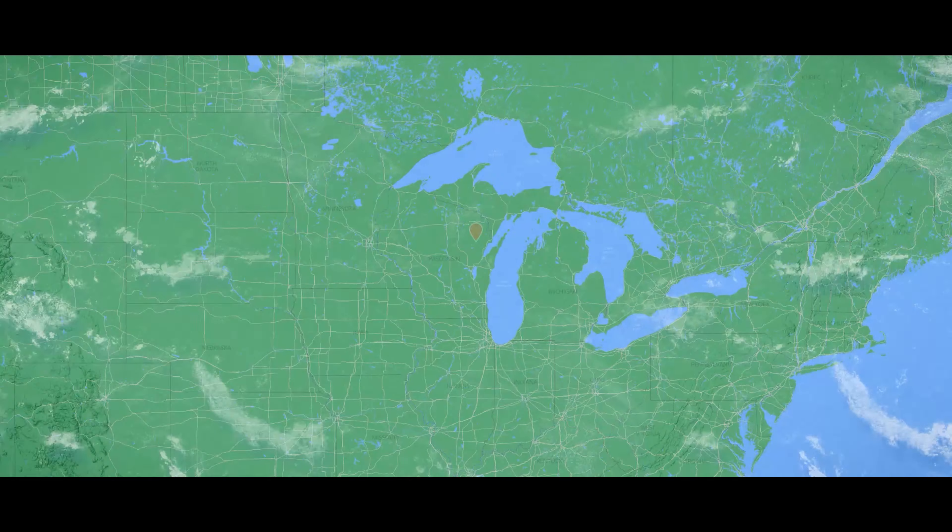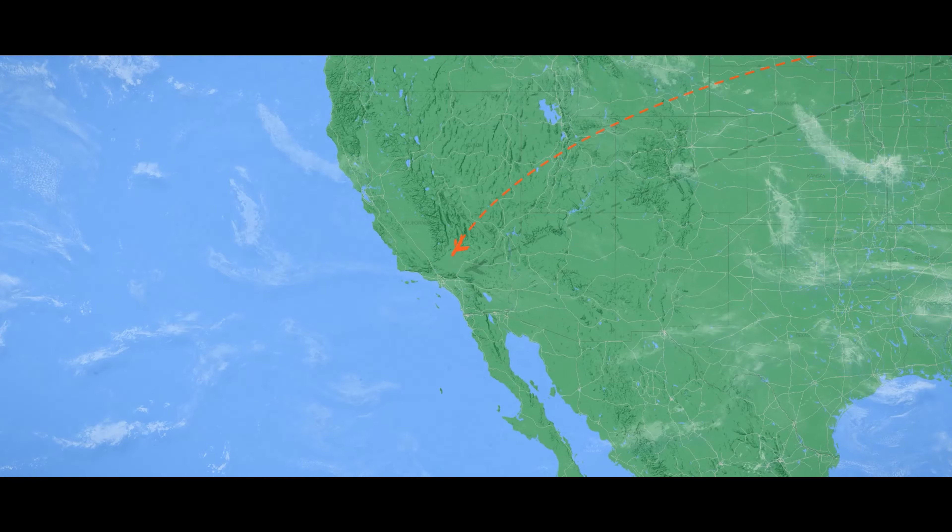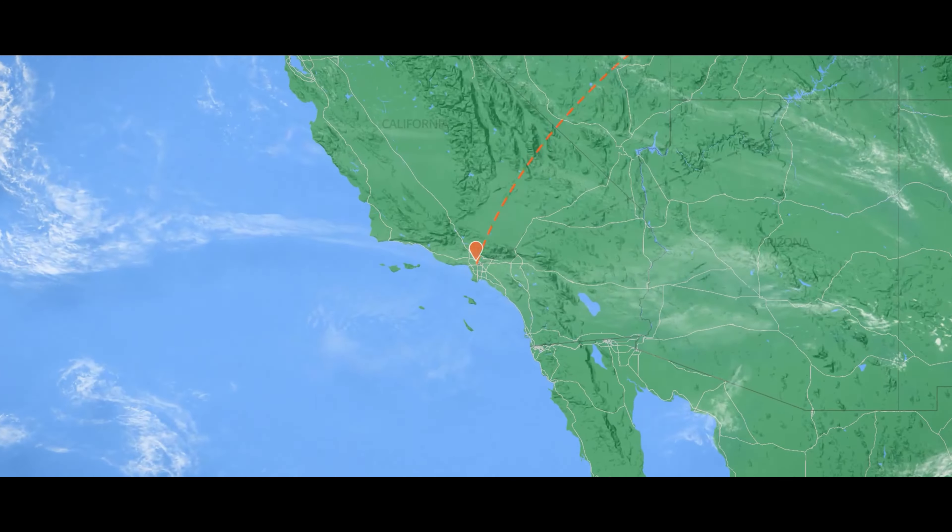The invite for the Mint 400 was sent, and the next thing we know we're on a plane flying out to Los Angeles to meet up with our buddy Wally from Method Race Wheels. It wasn't any more than 20 minutes from leaving the airport before we arrived at our first awesome destination — Wilson's Motorsports Race Garage.